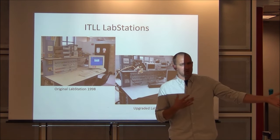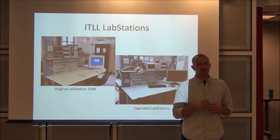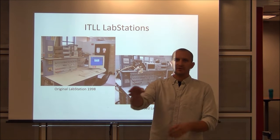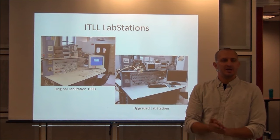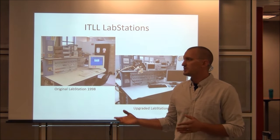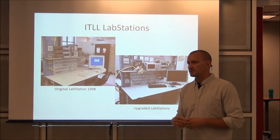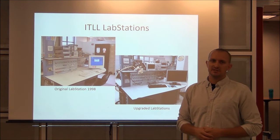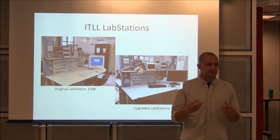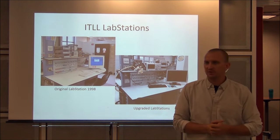Let me introduce Rolf — my learning assistant, who will be helping primarily with the hands-on aspects of the 2001 labs. Kent, behind the camera, is the floater between 2001 and 2002. Rachel, who I'll introduce in 2002 on Wednesday, is the lab assistant for that class. These folks know what to do in the event of an emergency. Professor Jackson and all the ITL staff members are also very well versed in emergency management.